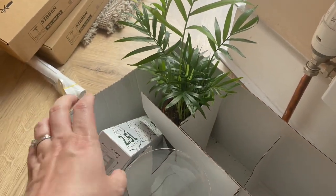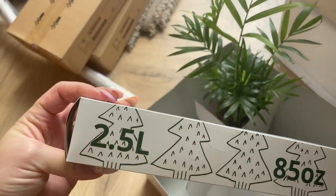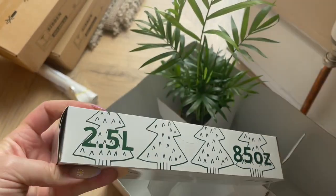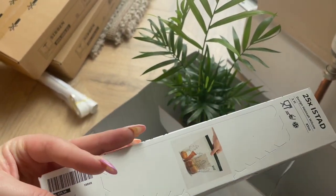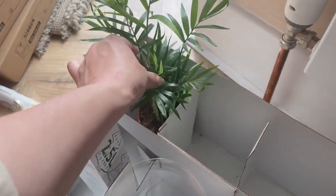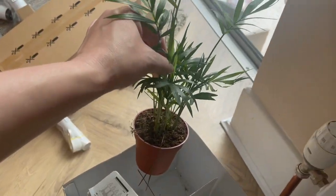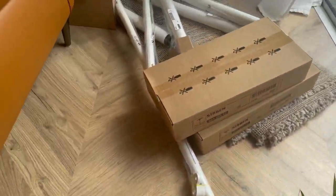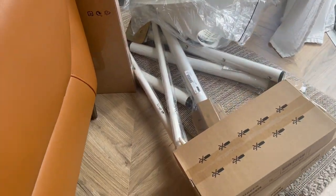Then these zip-lock bags — the IKEA ones are actually the best. I usually buy the selection with two different sizes but they didn't have them anymore, so I got these. Then this little plant — it was two pounds only, so I couldn't resist.